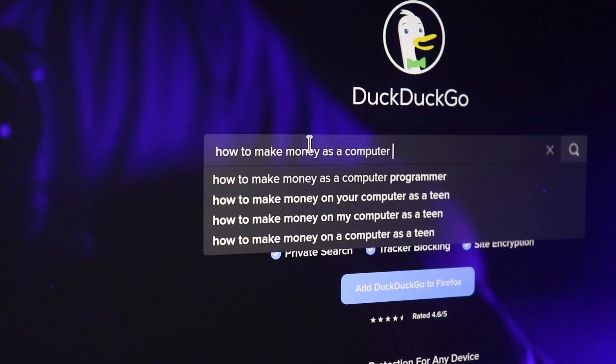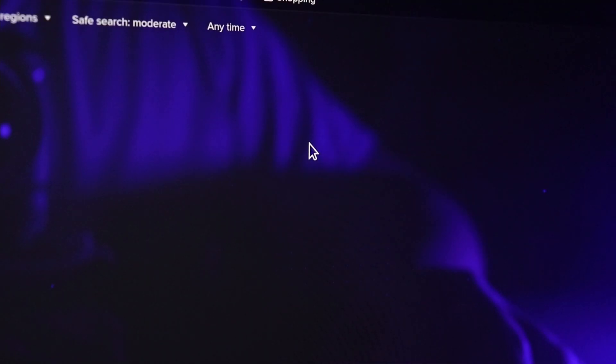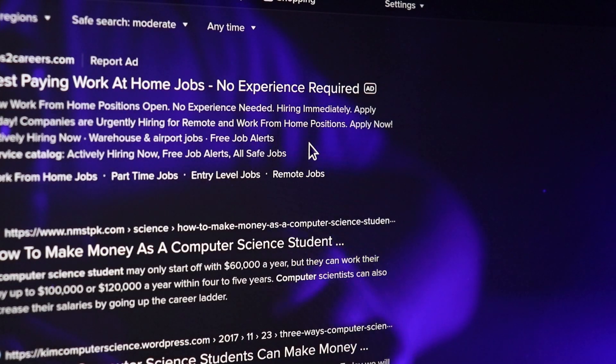Now these are not some things that I read off some article and am theoretically trying to tell you how to make money. These are things that I've actually done myself and have worked, and I'm also going to tell you some ways to balance this stuff along with your schoolwork along the way.